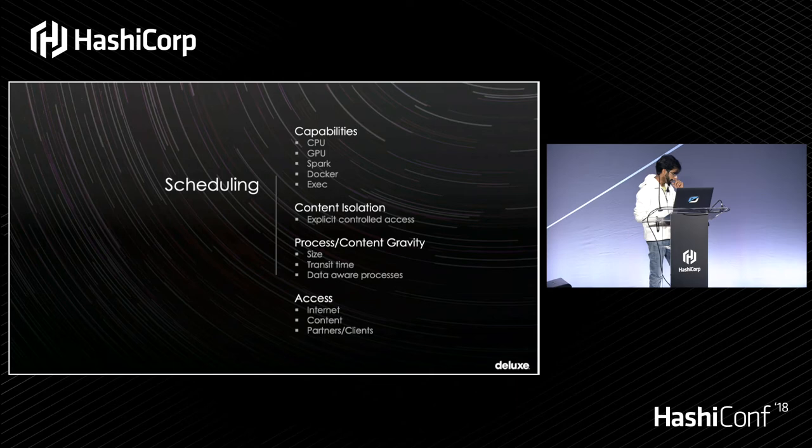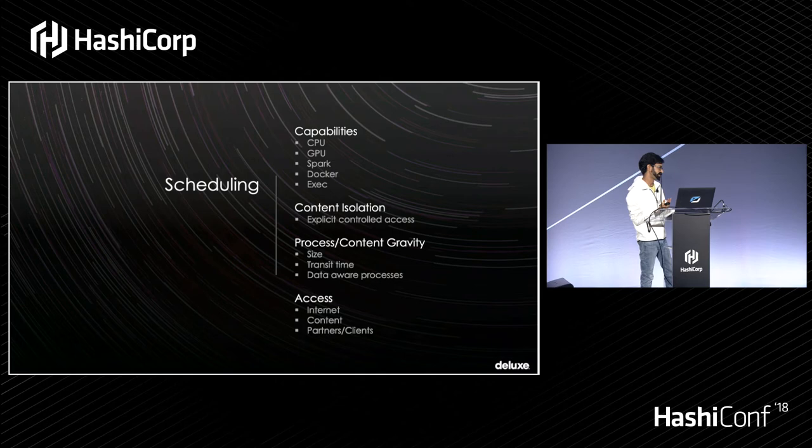Depending on the process being performed, we may move the process to the content — scheduling a Nomad job to where the content lives — or we may decide it's better to pull the content down via byte-range reads straight from S3, doing 10 parallel pulls with 30 or 40 jobs working in parallel. Depending on the workflow, we balance this based on size, transit time, and where the data lives. For customer-facing services, there's a clean line: these are internet-facing services that interface with back-end services that may talk to content, but don't have direct access. Another layer of security on top.